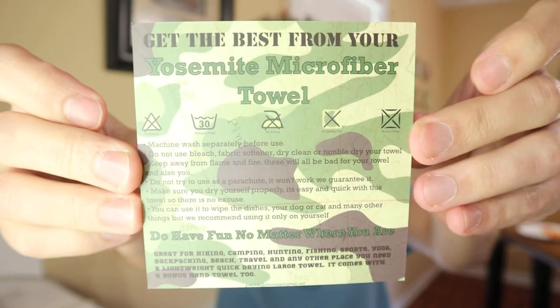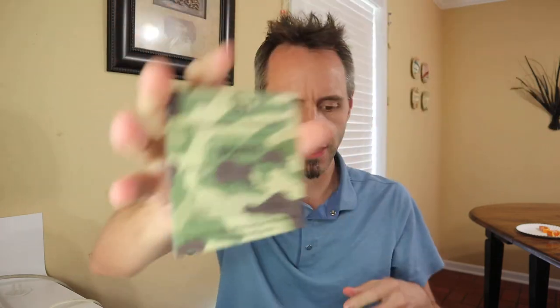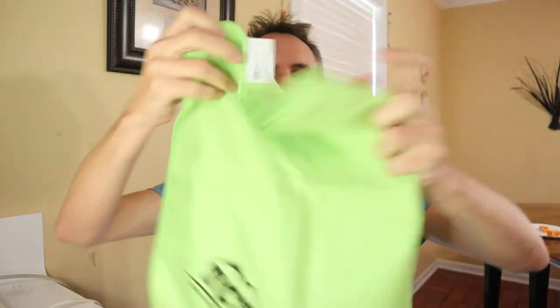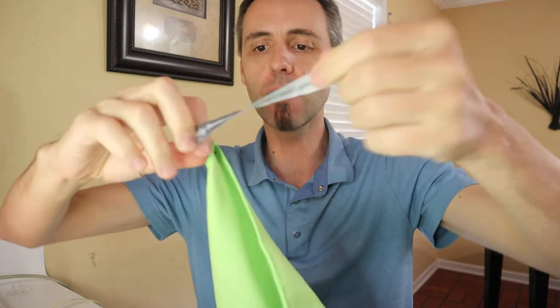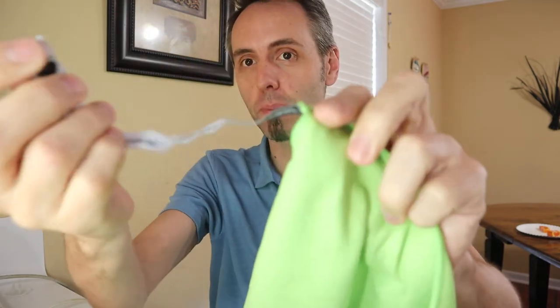Let's see what we got in here. There's a card — 'get the best from your Yosemite microfiber' — basically all the information about how to wash it, and a little 25% off coupon for your next purchase. So that's pretty cool. Comes with a little pouch so you can carry it. That's nice to have these little bags. It doesn't have a picture of Yosemite on it, but it does say TCT and it's got the little button hook. I've gotten towels similar to this before with the little button snap.